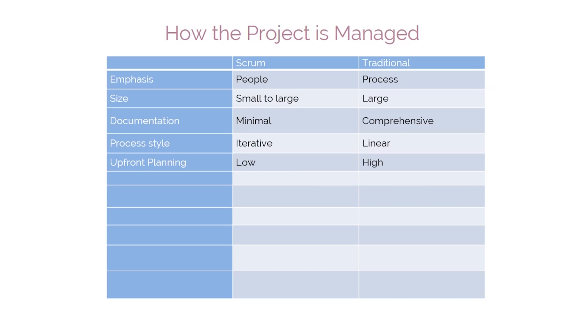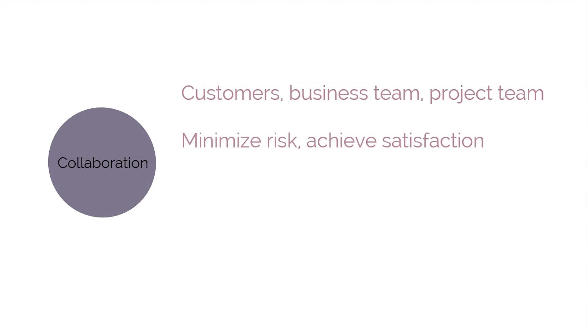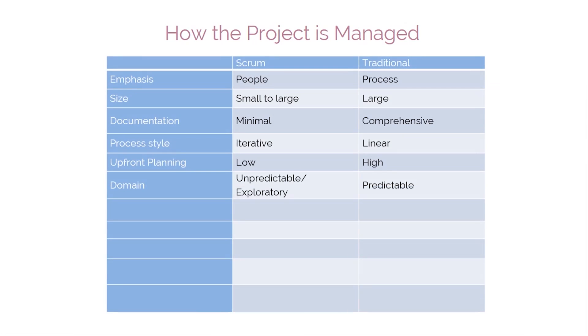In addition to iterative planning and delivery, Scrum supports the collaboration of all parties involved—the customer, business team, and project team—to minimize risk and achieve satisfaction. In Scrum, delivering the greatest value in the shortest amount of time means prioritizing work based on customer needs and dividing what will be done from what needs to be done. Scrum is often contrasted with other linear project methods due to its low upfront planning, which moves immediately into execution. In today's business environment, change is rapid and long-range planning is problematic, making it nearly impossible to predict and plan every detail of new product development.